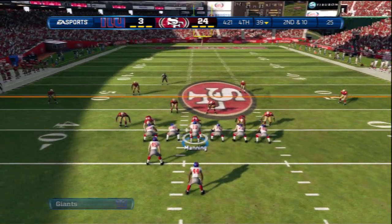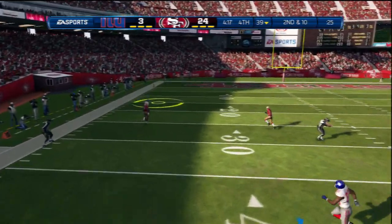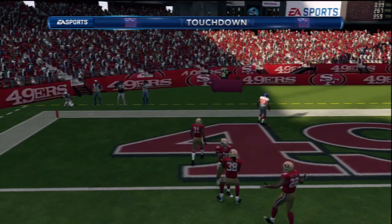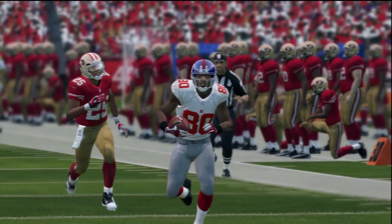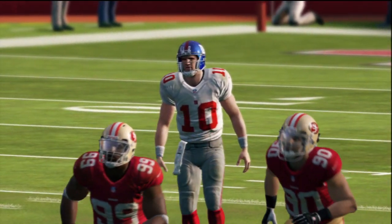Second down coming up. He drops back to throw and fires it out to the left. He brings it in and that'll close the gap. When you're behind in the football game, drive down and score — they did that. Now the next time they get back out there, they've got to do it again. Show some patience and drive it down the field.